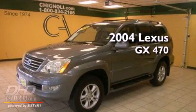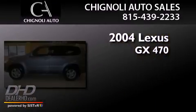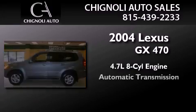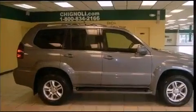This is a 2004 Lexus GX470. It features a 4.7-liter, eight-cylinder engine, an automatic transmission, and four-wheel drive.